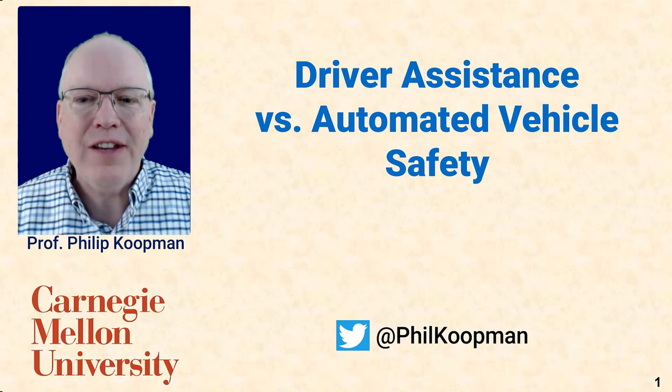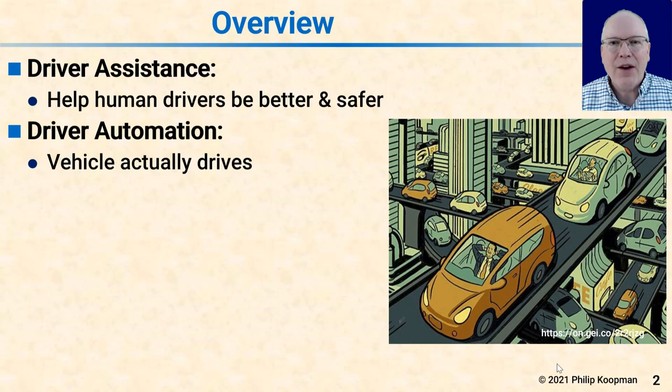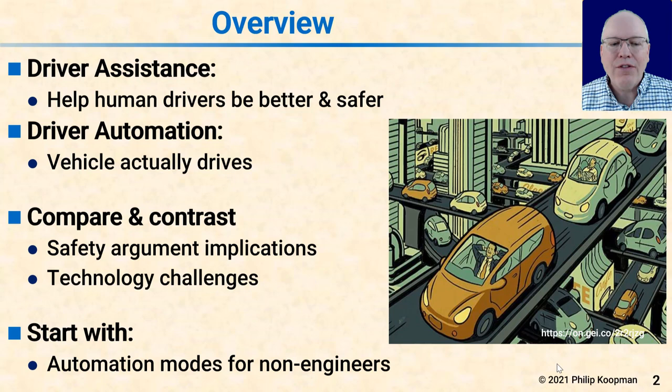This is Phil Kopman and I'll be talking about driver assistance versus automated vehicle safety. As an overview, first I'll talk about driver assistance, which is helping human drivers be better and safer, and then I'll contrast that with driver automation, in which the vehicle actually performs the full driving task including safety. I'll compare and contrast safety argument implications as well as technology challenges.